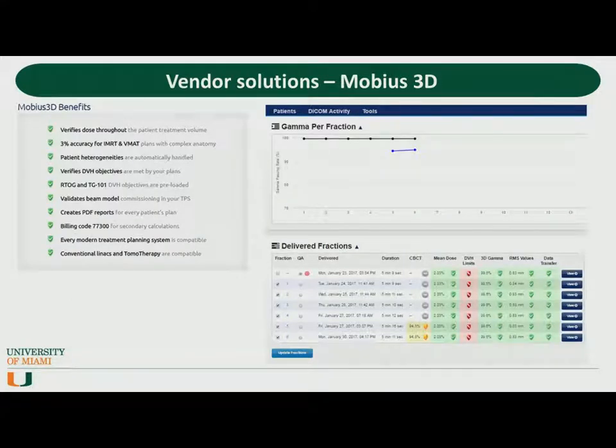I now want to touch upon vendor-provided solutions relating to the initial plan review and weekly chart check. The first is called Mobius 3D, from Mobius Medical Systems. For the initial plan review, it provides secondary MU calculation, checks some technical parameters, and provides a comparison of DVH statistics against RTOG protocols and TG101 parameters. On a fraction-by-fraction basis, it uses log file analysis to determine if the plan was delivered correctly. As our treatments get more complex, we're going to become more reliant on this type of sophisticated software solution.